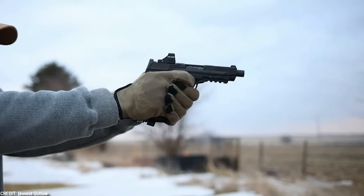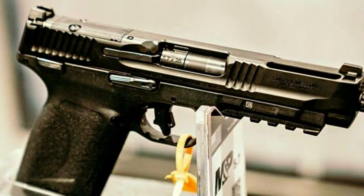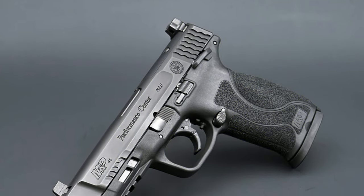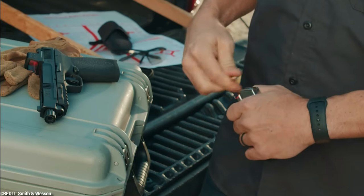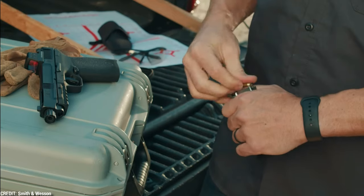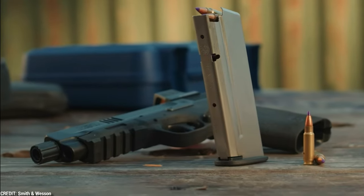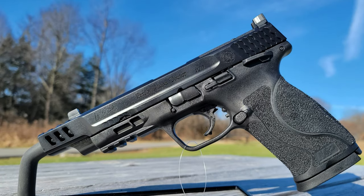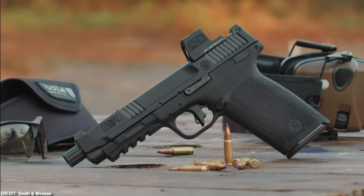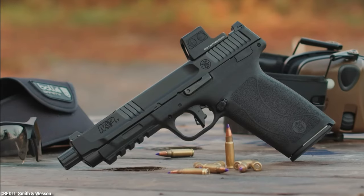When it comes to performance, it does not fall short. It employs the high-velocity 5.7x28mm cartridge, which provides excellent accuracy and stopping power. The recoil is light, making it simple to control and shoot accurately. The Smith & Wesson M&P 5.7 is a very good choice for anyone seeking a lightweight, high-capacity pistol with outstanding performance. Its distinct design and characteristics distinguish it from other handguns in its class.